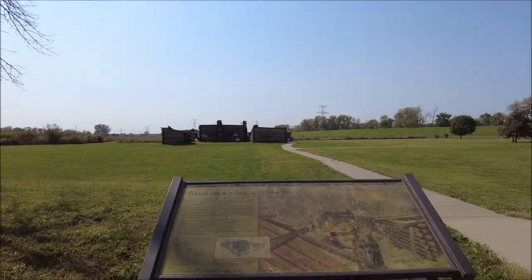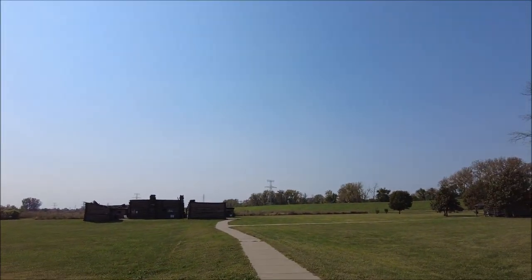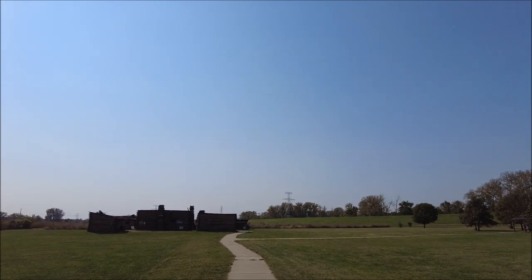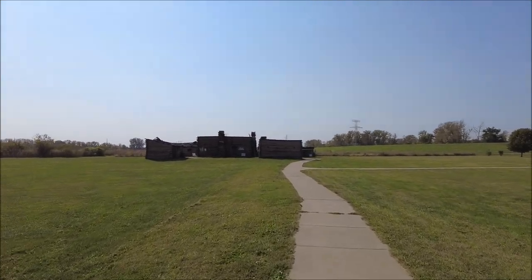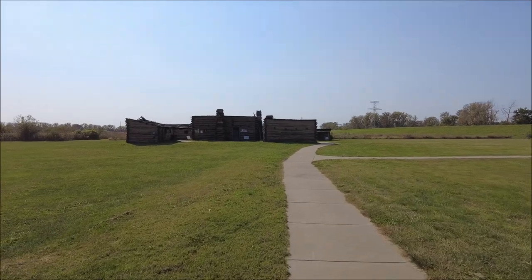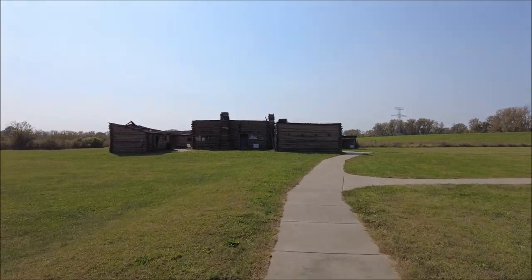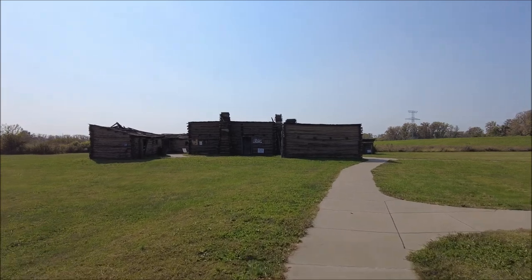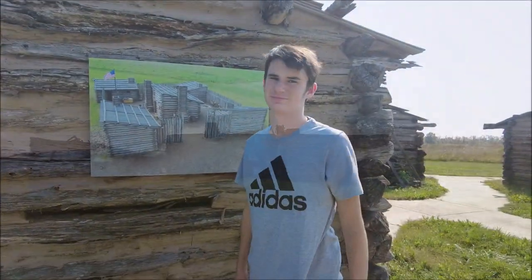We're heading back here because I think there's some kind of log cabin recreation or something. I see something off in the distance. Fixed on a place to build huts. Let's walk back here. We can see some kind of buildings off in the distance. So this is where Lewis and Clark would have camped for a little bit, I believe, before setting off. Then they made their way over to St. Charles at some point. And we got grasshoppers everywhere. Caleb's looking inside. Can't go inside the structures. Just dirt.